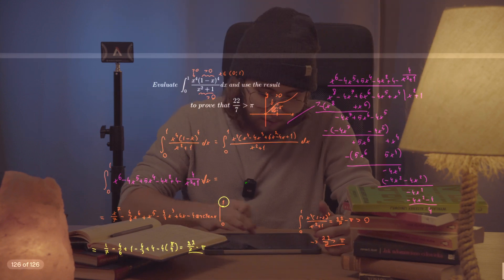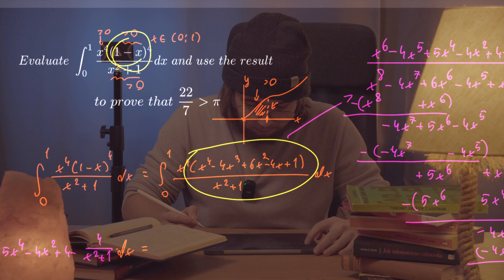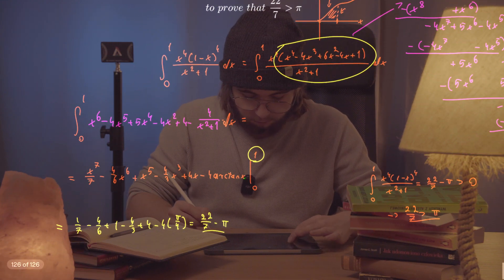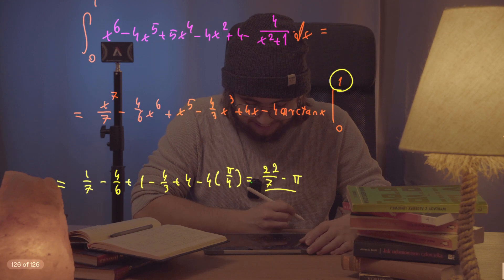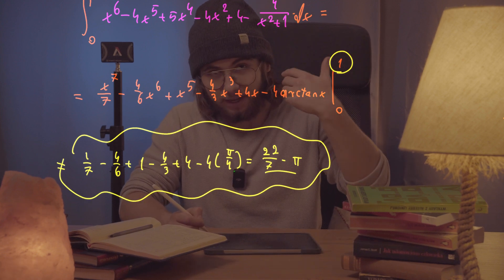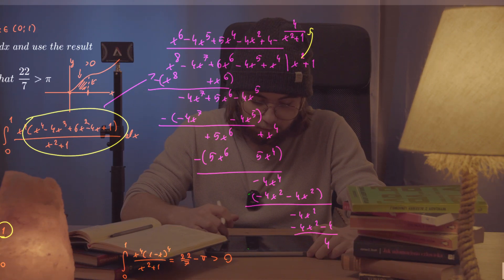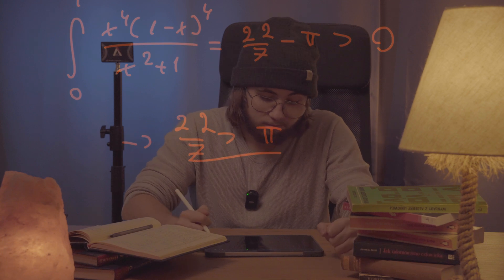So what did we do in this problem? First, we expanded the binomial term (1 minus x) to the power of 4, then performed long division by x squared plus 1. What we got was an integrand that, after all those trials and tribulations, we integrated and evaluated at the bounds 0 to 1 by taking the antiderivative. We calculated everything and got 22/7 minus π. Then we noticed the integral had to be greater than 0, and since 22/7 minus π is greater than 0, then 22 over 7 had to be greater than π. Hope you guys enjoyed this video — see you in the next one. Bye.